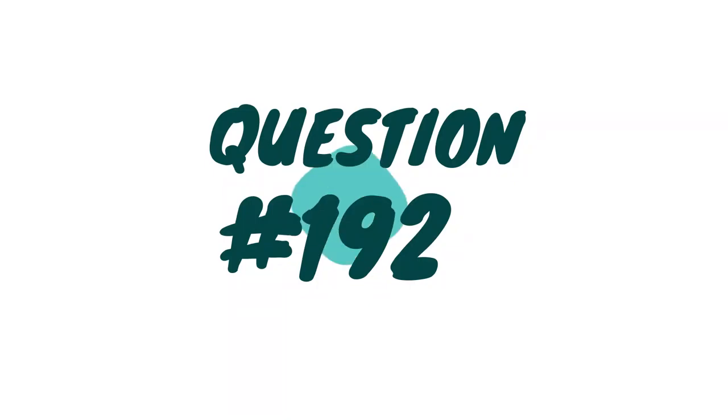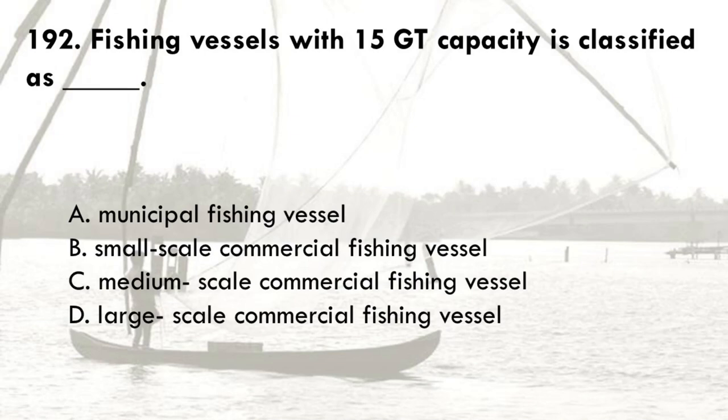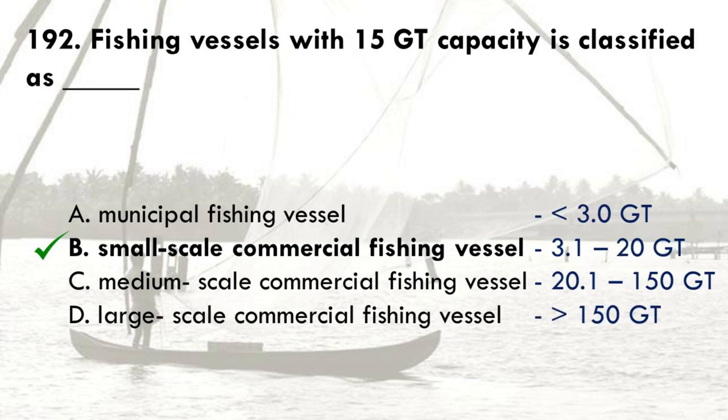Fishing vessels with 15 GT capacity is classified as: A. Municipal fishing vessel, B. Small scale commercial fishing vessel, C. Medium scale commercial fishing vessel, D. Large scale commercial fishing vessel. The correct answer is B, small scale commercial fishing vessel. Small scale commercial fishing vessels are fishing vessels with tonnage capacity of 3.1 to 20 gross tonnage.